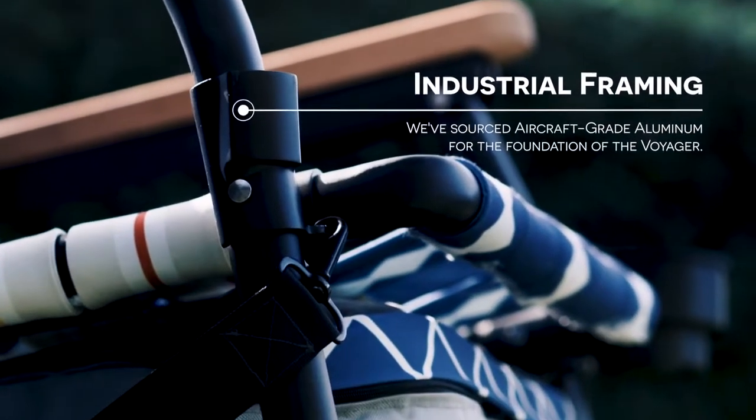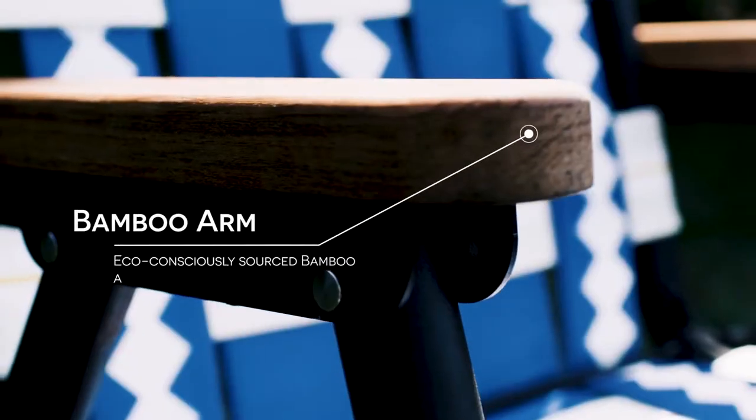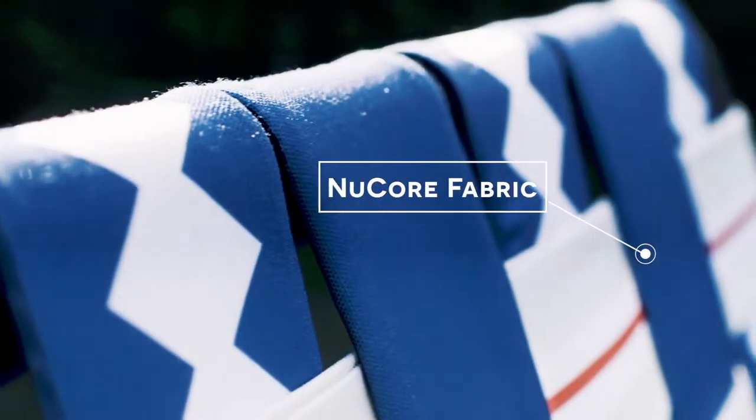We've sourced the strongest A6000 aircraft-grade aluminum for the foundational framing of the Voyager. Added a touch of style with eco bamboo armrests and sourced 60 millimeter wide polyester fabric that is soft to touch, strong to hold elasticity, and elevates your time around the campfire.